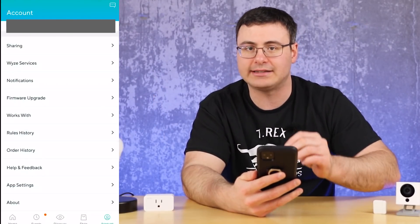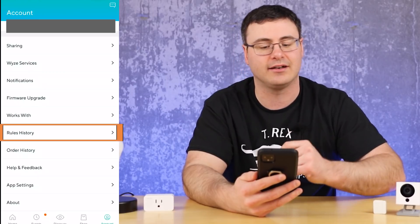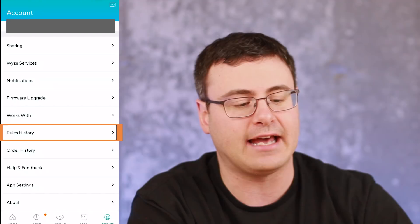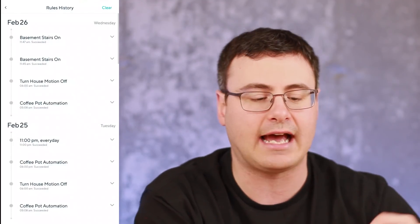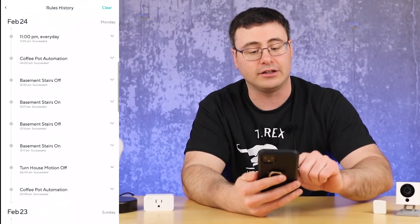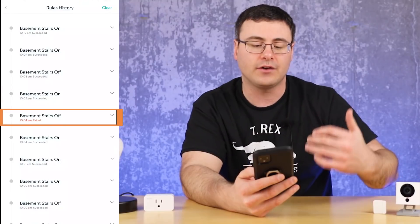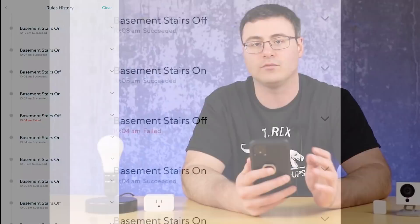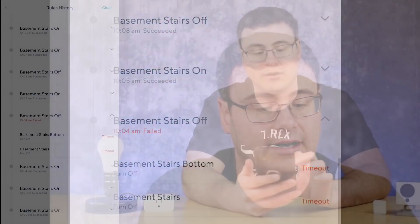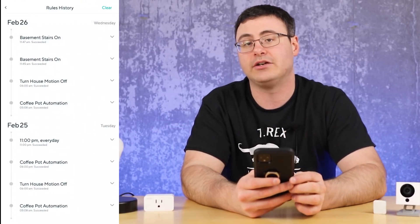One of the best features inside the account page is the rules history. I keep coming back to this because Wyze has done really good work bringing everything together in one spot in recent app updates. You can clear the rules history, but I'd suggest you don't, because it actually shows you from a statistical standpoint how many of your automations succeed and how many fail. If you're having connectivity issues or finding Wyze unreliable, you can usually narrow it down to specific devices and see whether it timed out or encountered some other error.